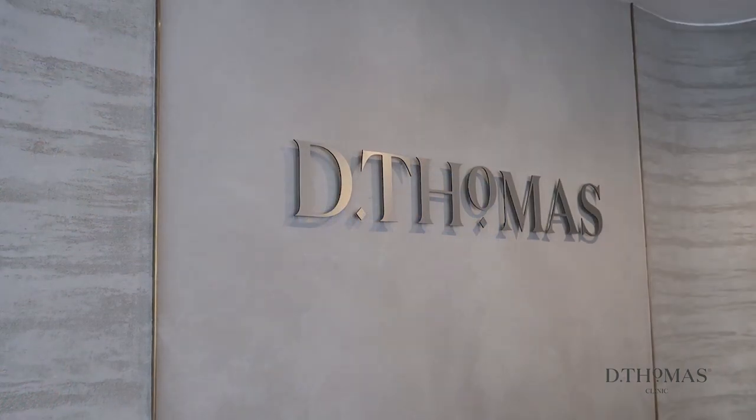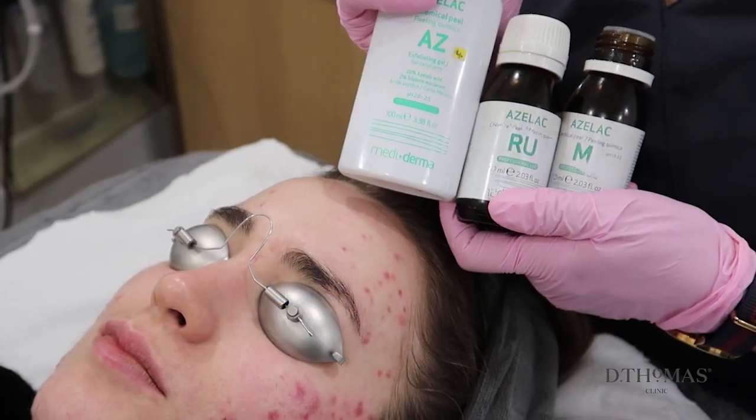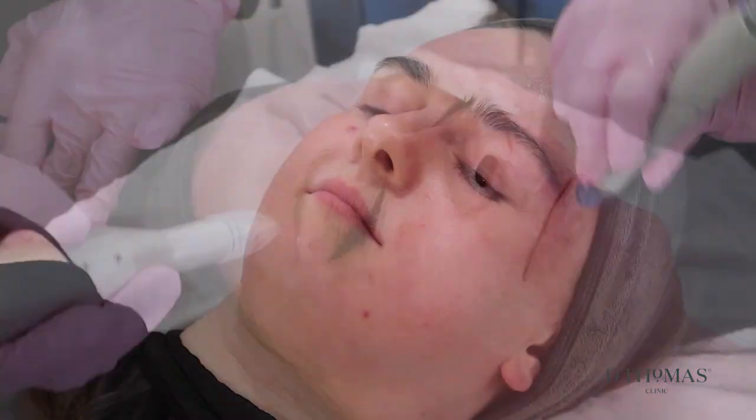At the D Thomas Clinic we really believe that everyone deserves their best skin. It doesn't mean we're going to give you supermodel skin, but it does mean we can make you look the best you possibly can. We are an advanced skin clinic specialising in lasers, but also experts in delivering other types of advanced skin treatments from peels, microneedling and microdermabrasion.